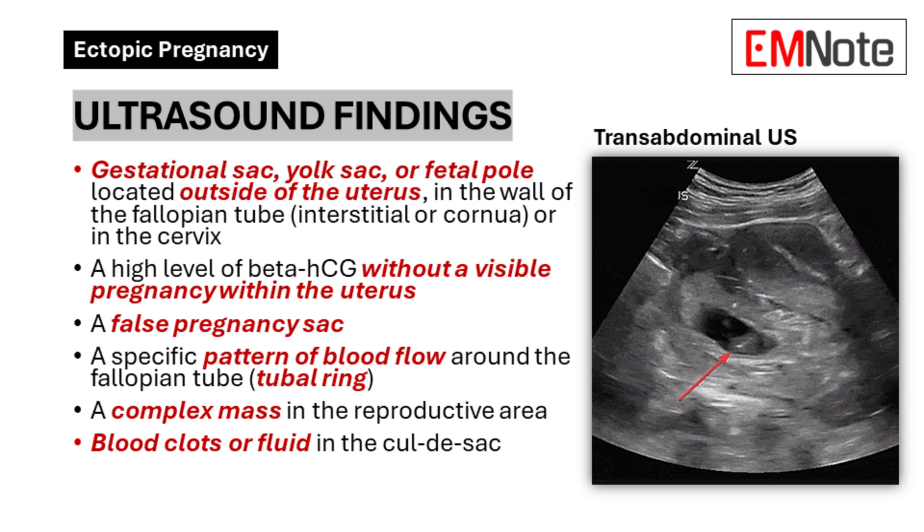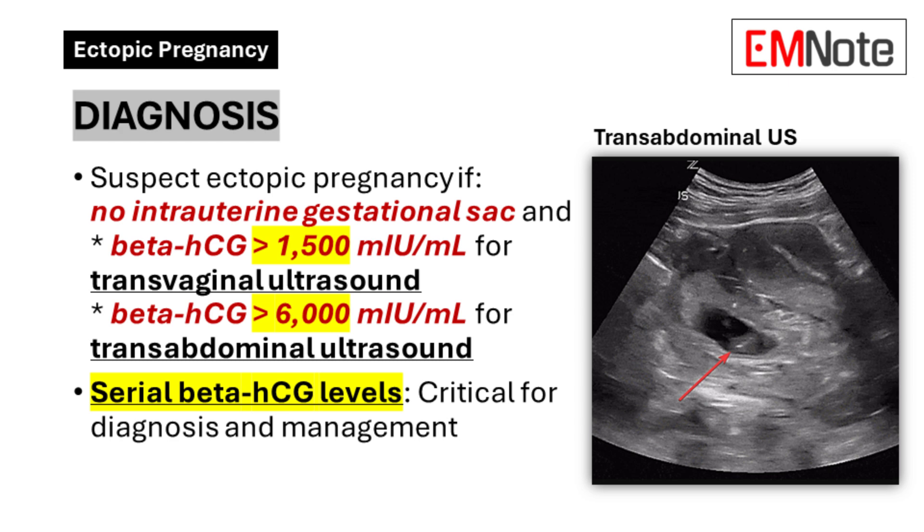Other possible indicators include the presence of blood clots or fluid in the cul-de-sac. An ectopic pregnancy should be suspected if transvaginal ultrasonography shows no intrauterine gestational sac when the beta-HCG level is higher than 1,500 MIU per milliliter. The discriminatory zone is a beta-HCG level above 1,500 MIU/mL for transvaginal ultrasound or above 6,000 MIU/mL for transabdominal ultrasound. If the beta-HCG level plateaus or fails to double in 48 hours and ultrasound fails to identify an intrauterine gestational sac, uterine curettage may determine the presence or absence of chorionic villi.